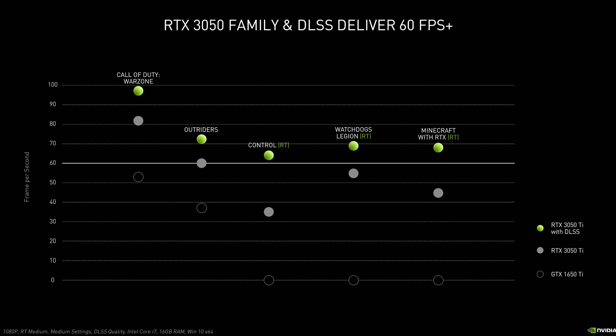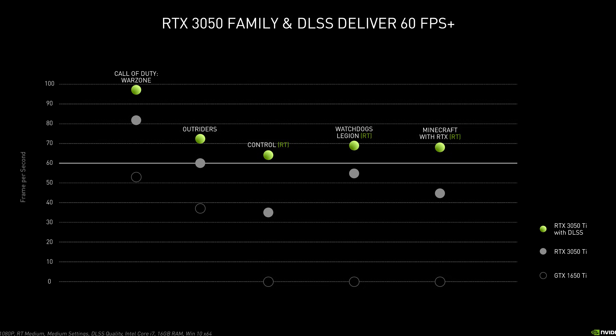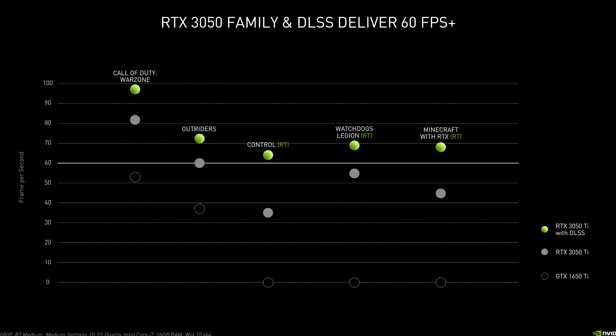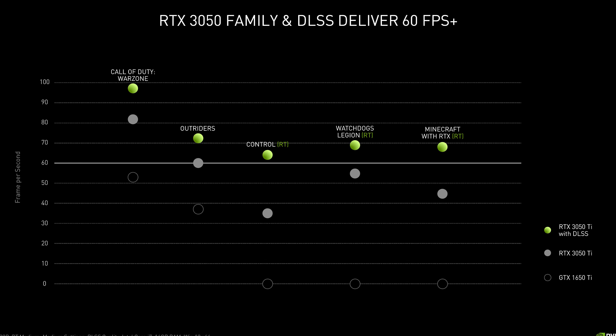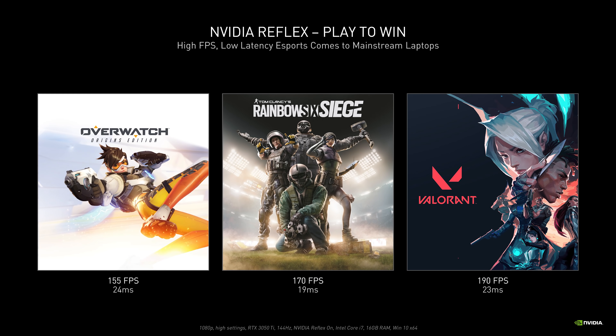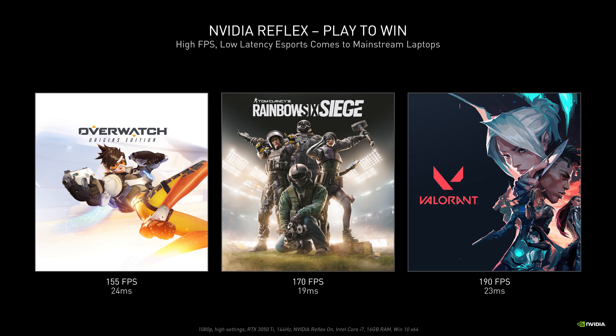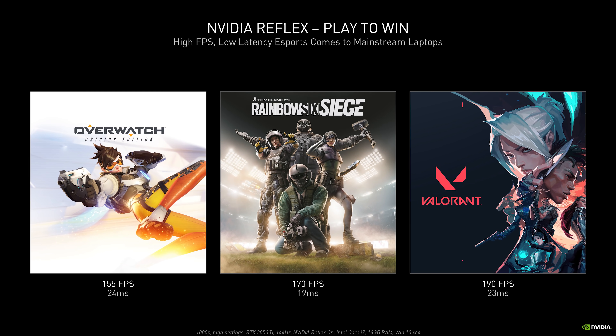We didn't get too much information from Nvidia in terms of performance. In this example there are just a couple of games that actually have data points for the GTX 1650 Ti, outlining how the new GPUs compare. It's at zero for the other three games because it doesn't support ray tracing, but esports titles are at least looking good based on Nvidia's numbers. I'll have these new laptops soon enough to test for myself, so stay tuned.